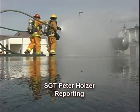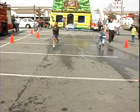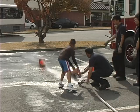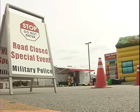Knowing what to do during a house fire and actually being able to do it in a life or death situation are two very different things. That's one of the reasons the Camp Humphreys Fire Department hosted a Fire Safety Day. As part of this event, the firefighters used some very special equipment.